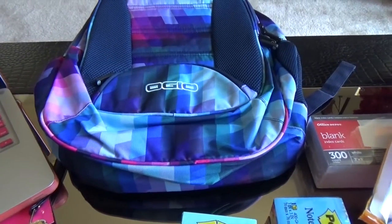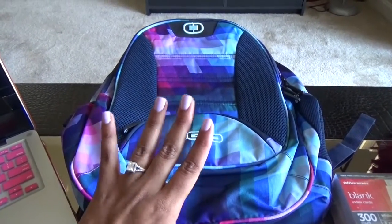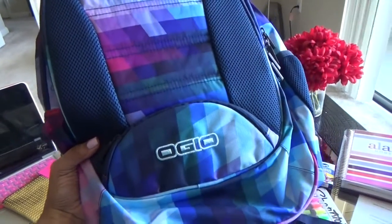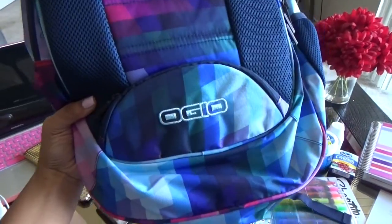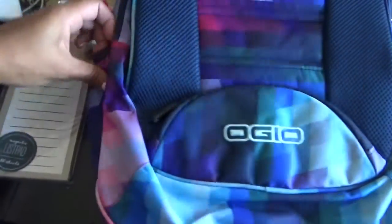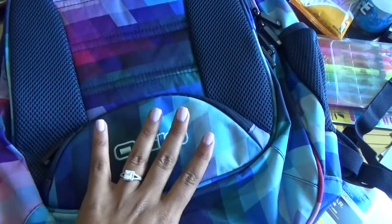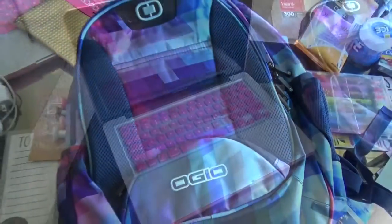I just purchased an Ogeo school bag or book bag. This bag is really cute — it's a blue-purple-pink color. It has side pockets that hold a water bottle and small knickknacks, plus front pockets to store chargers and other things like pencils and pencil cases. It holds seven to eight books.